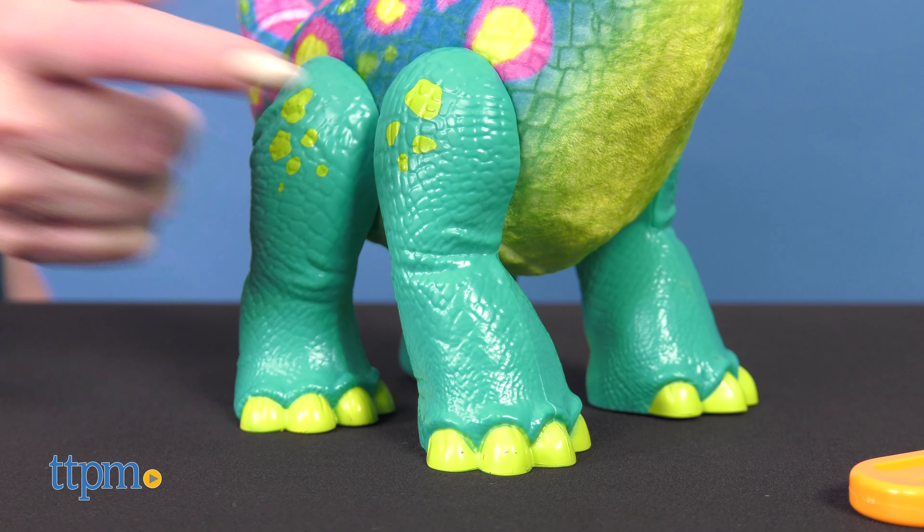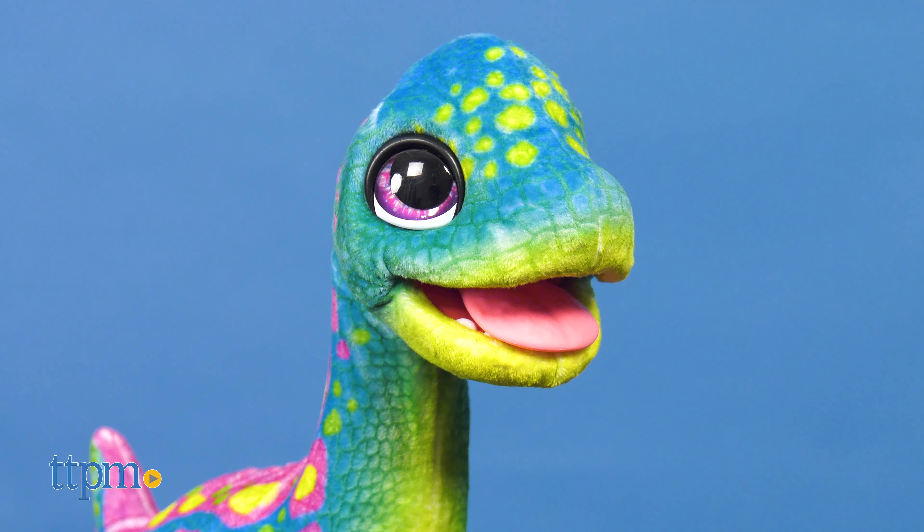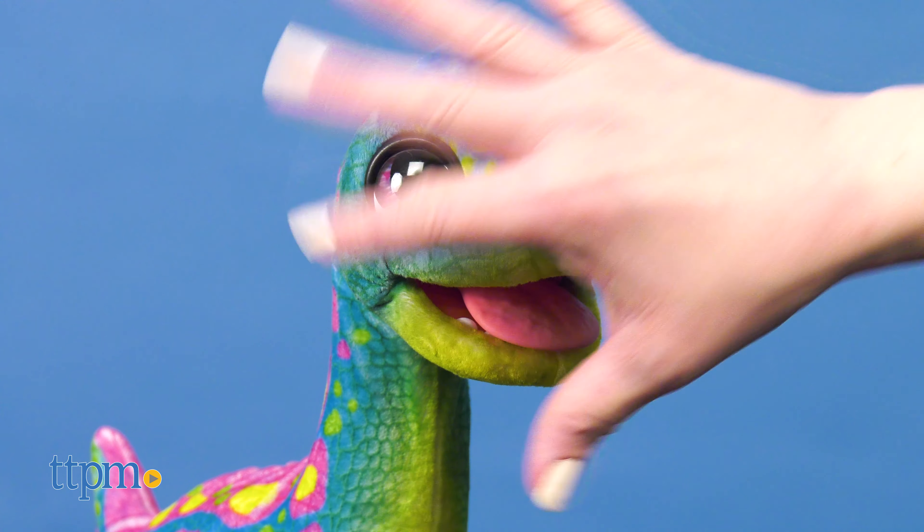This toy dino has plastic legs but a body covered in brightly colored plush fur. Sam responds to motion and touch by moving his long neck, sticking out his tongue, and making 40 different sounds and reactions.